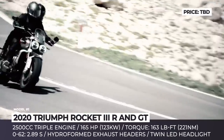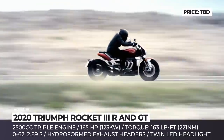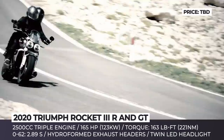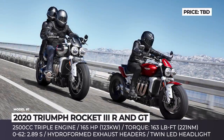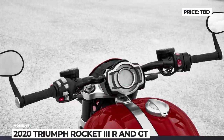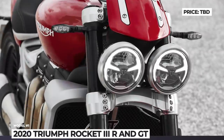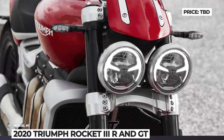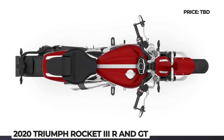The bikes boast a new, largest-ever motorcycle engine, with 2,458cc displacement that generates 11 percent more power than in previous years. Its output numbers equal 165 horsepower and 163 pound-feet of torque. Triumph claims that the updated Rocket 3 GT becomes 88 pounds lighter, tipping the scales at 648 pounds, while the R trim weighs even less — 642 pounds.